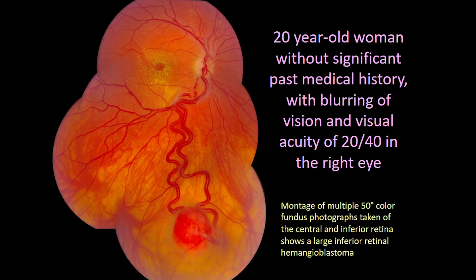This color photograph montage of the right fundus belongs to a 20-year-old woman referred to our clinic for evaluation of an exudative retinal lesion in the right eye. She had noted blurring of central vision starting around six months prior. She was healthy without any significant medical history. She did not have any family history of kidney cancer, but reported history of pancreatic cancer in her paternal grandmother and cerebral aneurysms in the father of her paternal grandmother. Her best corrected visual acuity in the right eye tested 20/40 compared to 20/16 in her left eye.